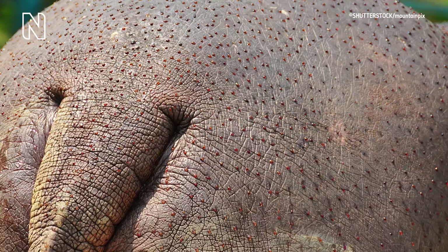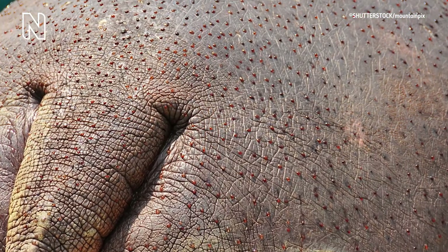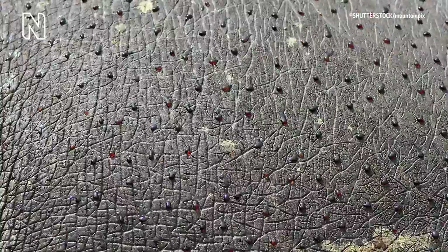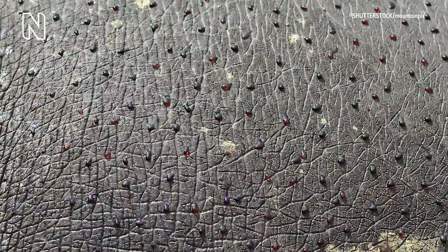To protect them from UV rays, hippos secrete a special substance that is often confused by humans as blood, but it's actually not blood. It instead contains a red pigment called Hipposudoric Acid, and these names come from the Latin for hippo and sweat.